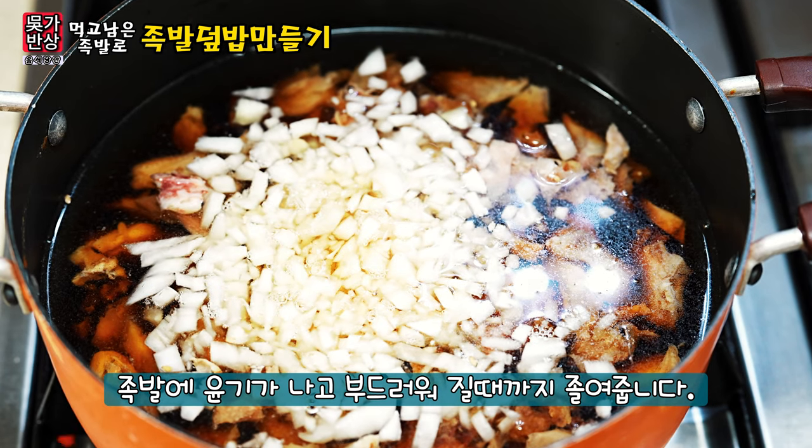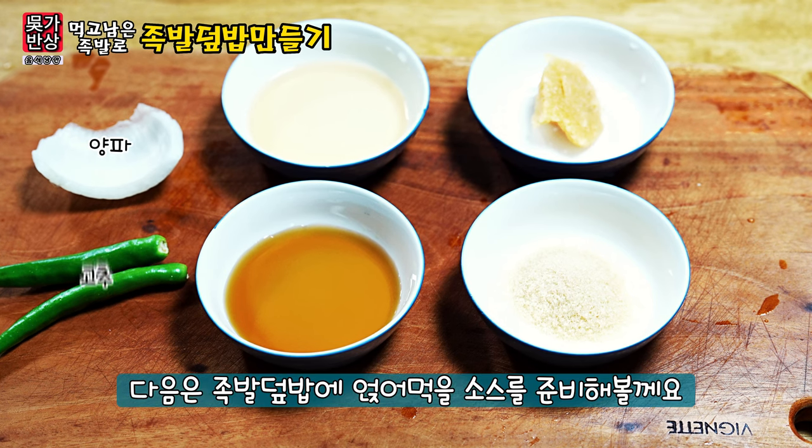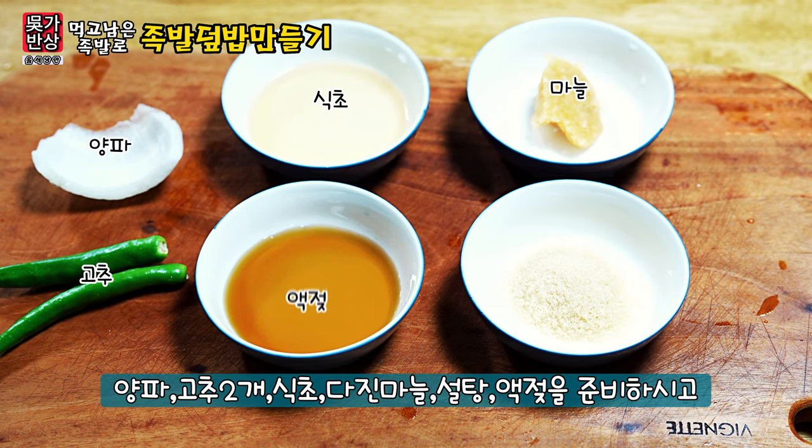Now let's cook the garlic, and I'll sew the way into the pancake. Put it in your thick lid. Let's go.